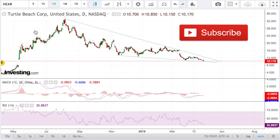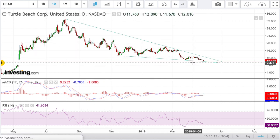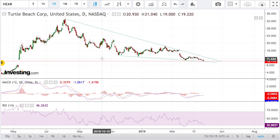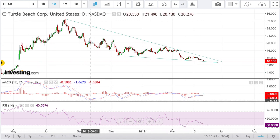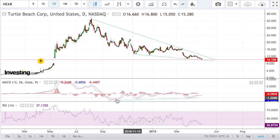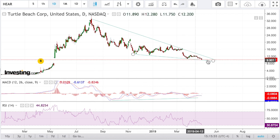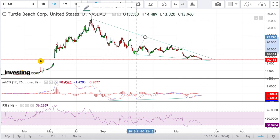This is a daily chart of Turtle Beach Corporation, ticker symbol HEAR. You can see we have a beautiful falling wedge, which is a bullish chart pattern. You see price contraction within the wedge, and that's typically what happens when the momentum starts to wane down to one side and start to shift to another. It is typically accompanied with divergence on the MACD, which is exactly what we have here — nice beautiful divergence signaling a potential trend change.